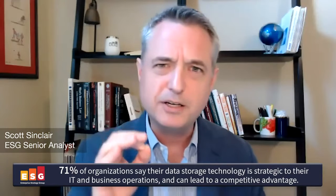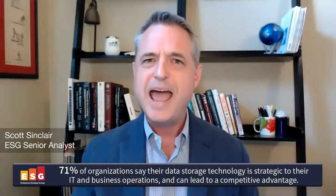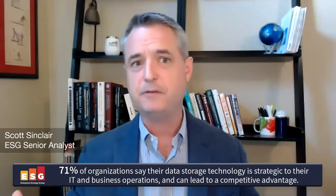According to ESG research, 71% of organizations report that their data storage technology is strategic to their IT and business operations and can lead to a competitive advantage.